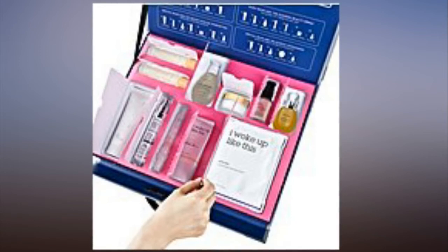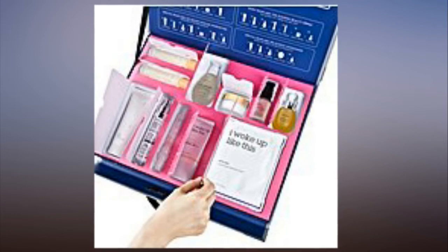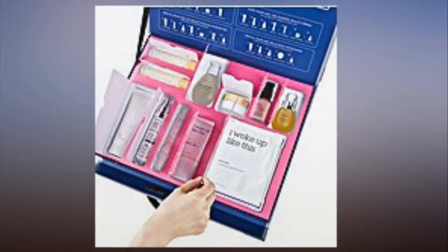When added all up, that's over $350 worth of products. The items can be used in the exact order listed, but for days when all 10 steps seem like too much, the brand also included guides for four shorter routines.